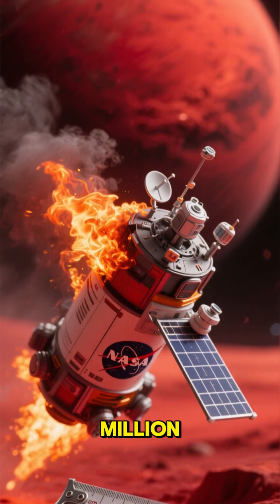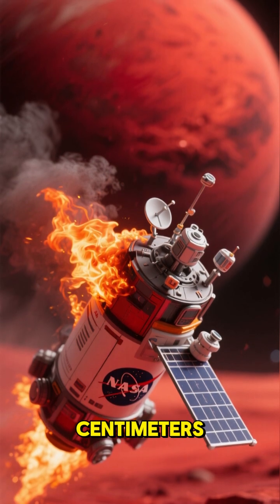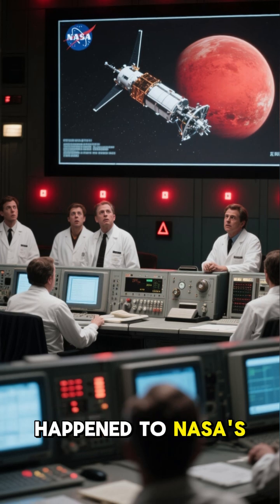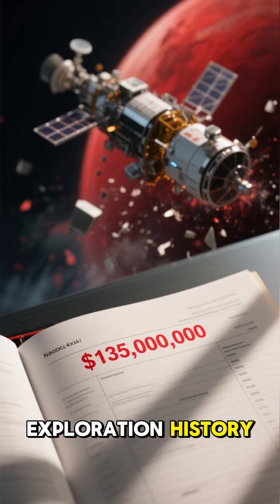Imagine spending $135 million to send a spacecraft all the way to Mars, only to watch it burn up in the atmosphere because someone confused inches with centimeters. Sounds unbelievable, right? Well, that's exactly what happened to NASA's Mars Climate Orbiter in 1999. This is the story of the most expensive mistake in space exploration history.